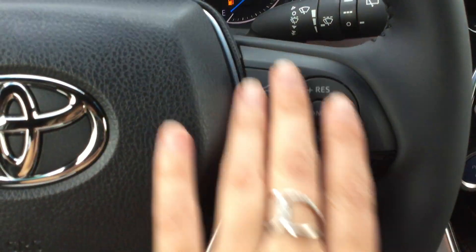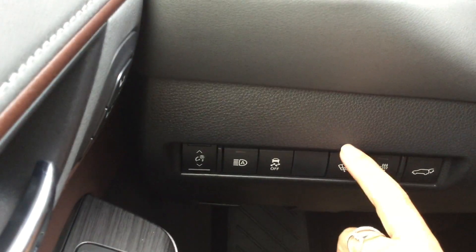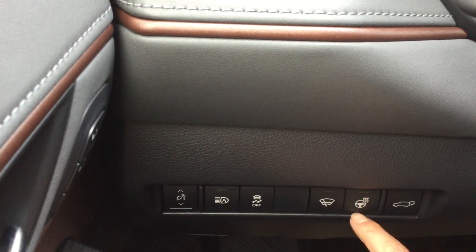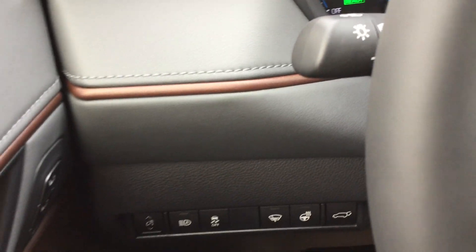You've got your cruise control settings, automatic high beams, traction control, heated windshield wiper, defroster, heated steering wheel, and your rear door.